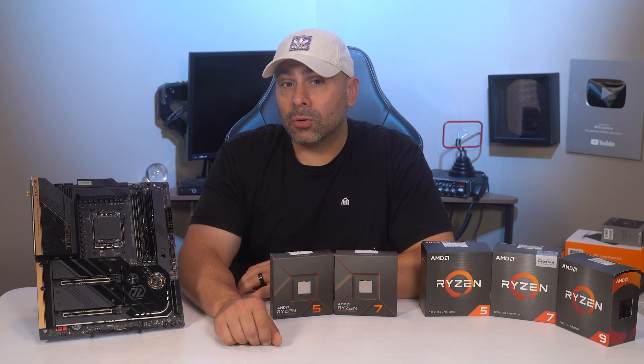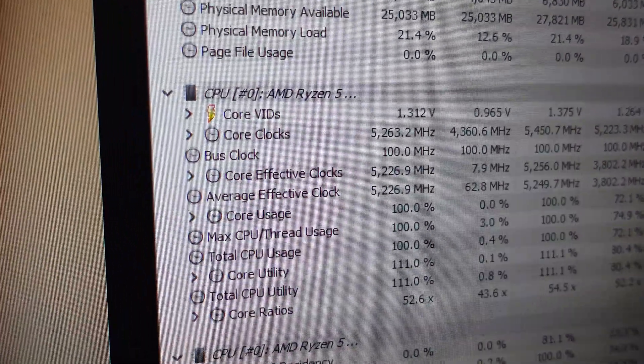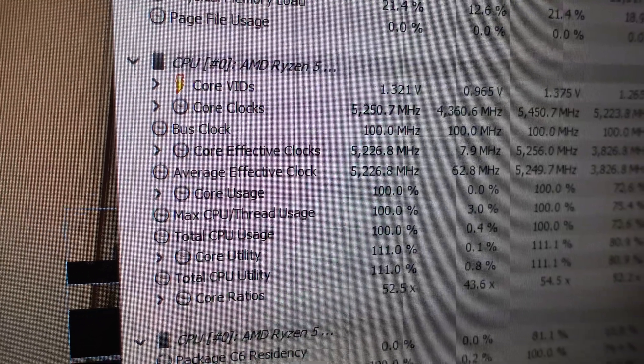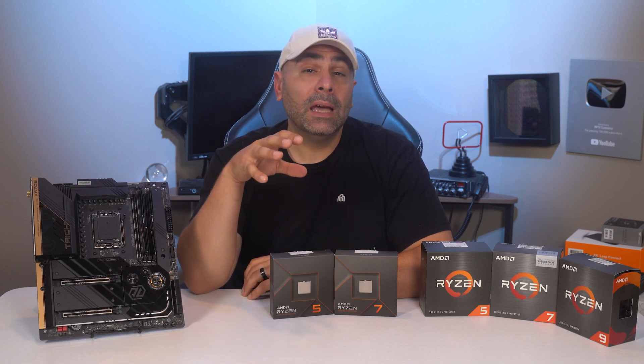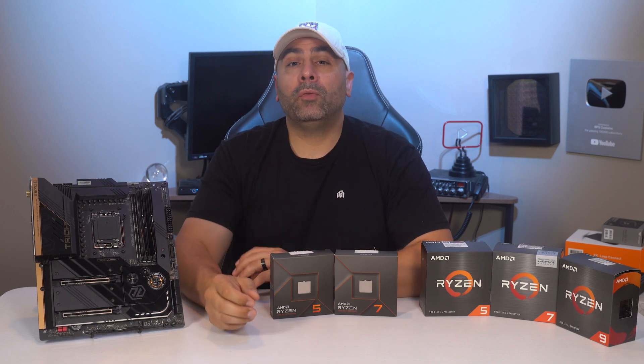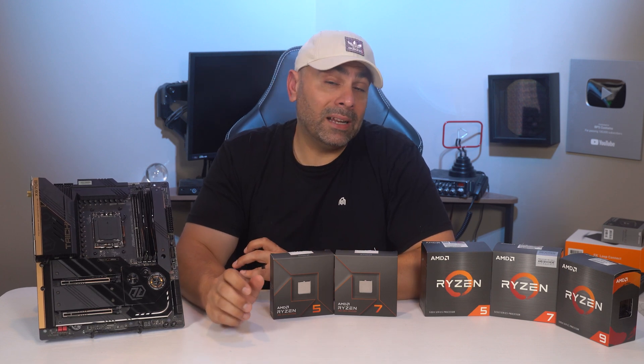We also have higher clock speeds across the board. In my testing, I regularly saw speeds of 5200 to 5300 MHz during heavy and sustained loads. The Zen 4 line also sports integrated RDNA graphics, meaning that you now don't need a graphics card at all to get your system up and running. We'll be exploring just how powerful these iGPUs are in an upcoming video.